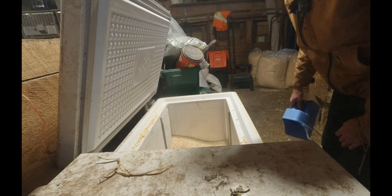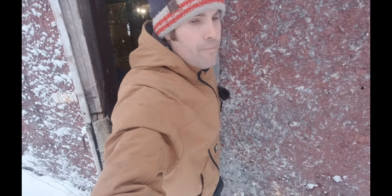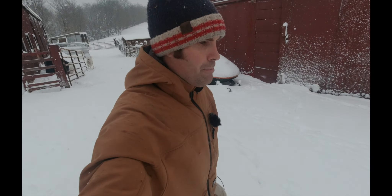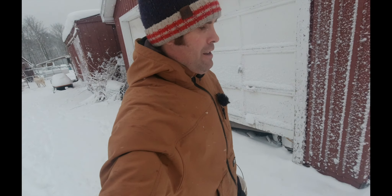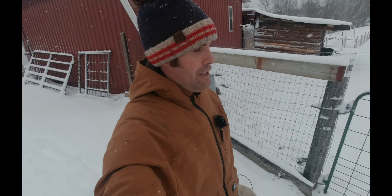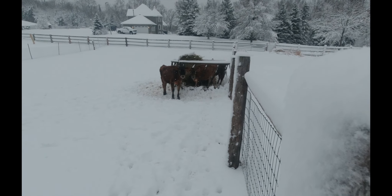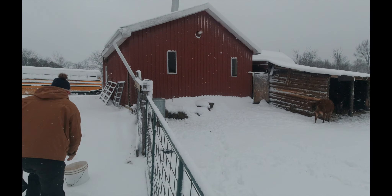I'm going to get the chores done quickly here, and then we'll start plowing the snow. Give them a bit of corn and a bit of barley. So we've got our grain for the cows this morning. These are Jersey boys that we butcher up — we move them to the smaller pen as soon as we can so they can start gaining more weight. In the open field they run around too much, so they lose their weight, which means less meat for our customers. We've got to find their dish that's buried somewhere in the snow.